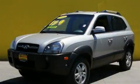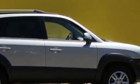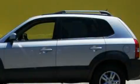This is a 2006 Hyundai Tucson, a great blend of utility, comfort, and style. It features a 2.7 liter six-cylinder engine, an automatic transmission, and four-wheel drive.